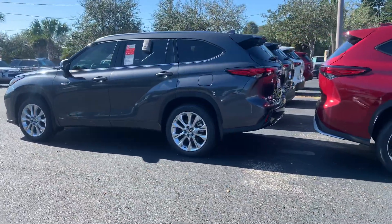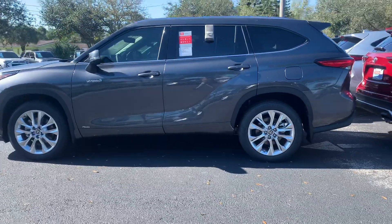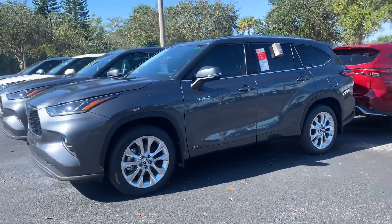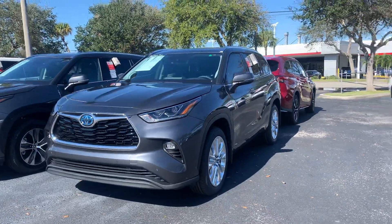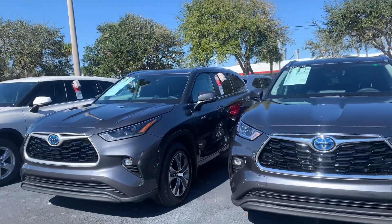All of our brand new Highlanders come standard with Apple CarPlay, Android Auto, a touchscreen display, Bluetooth, backup camera, and XM radio — all standard across all grades of Highlanders. They also come standard with a bunch of safety features.